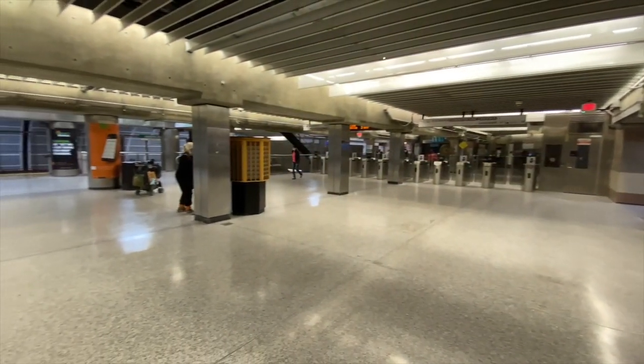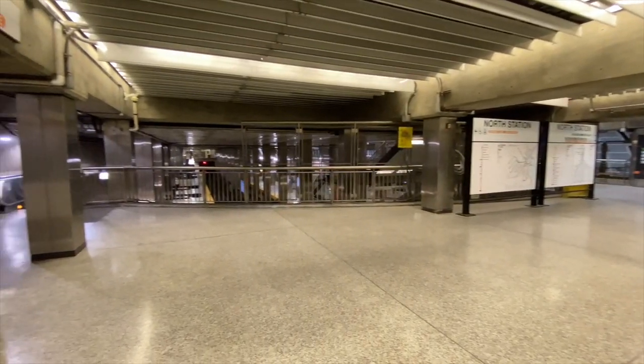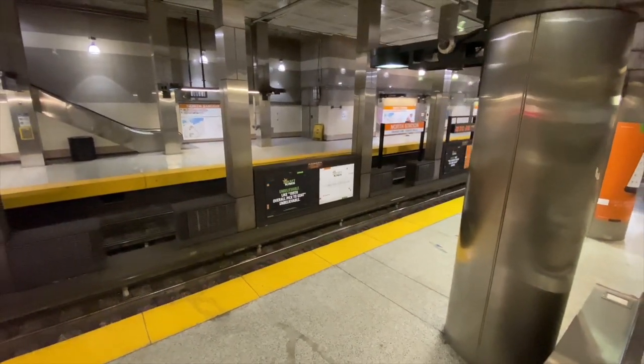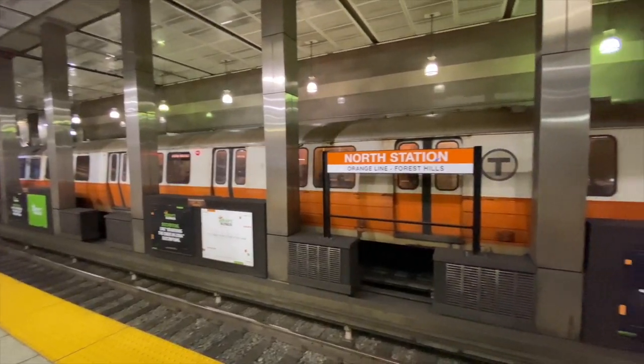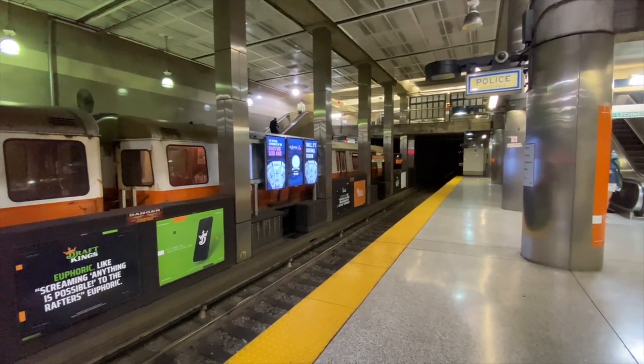Next station is North Station. It's definitely interesting since it's quite big — and I'm talking specifically about the Green and Orange Line platforms, not the commuter rail platforms. It can get pretty hectic in there. In terms of the platform design, it gives a lot of room for people to stand, particularly on crowded days. I also like the tile design on the walls and the stainless steel pillars holding up the roof on the Orange Line platform — that's a really cool touch.